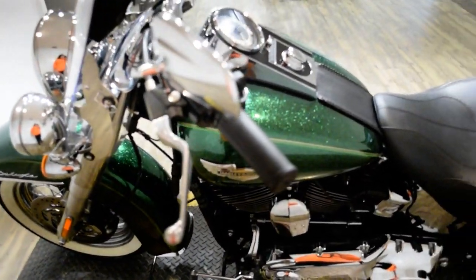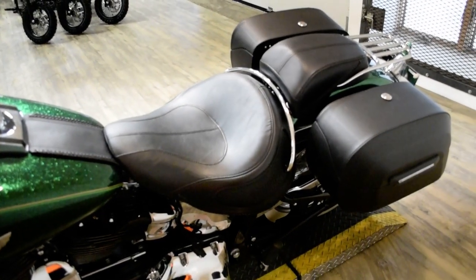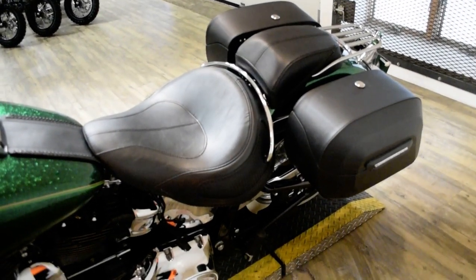This bike has been serviced and safety inspected and is ready for the road. It has 9,276 miles on it. It also has the windshield, light bar kit, floorboards, python pipes, biking bags, and a luggage rack.